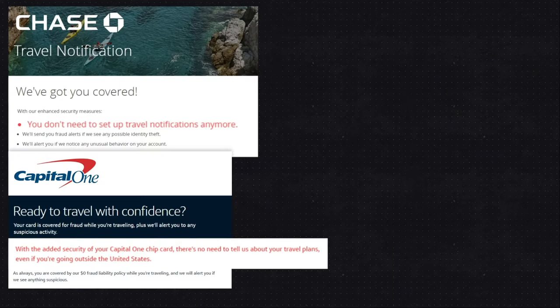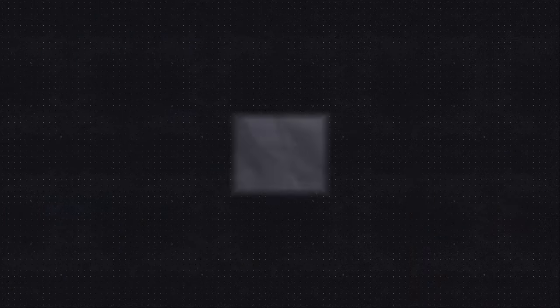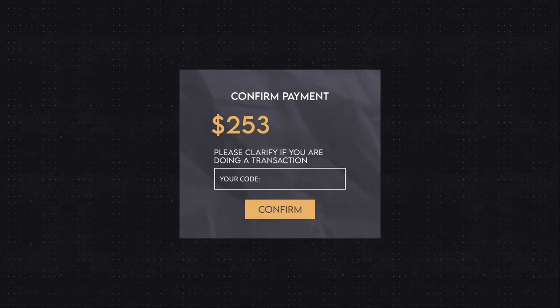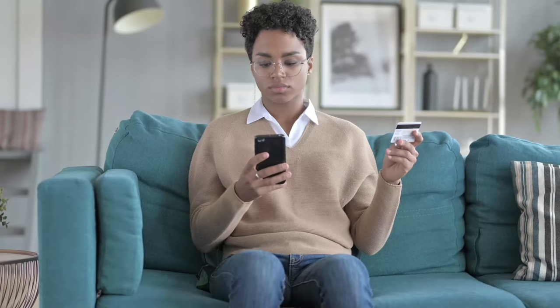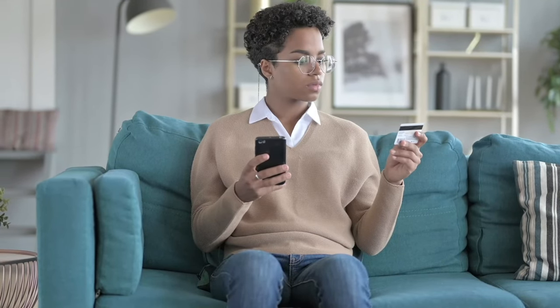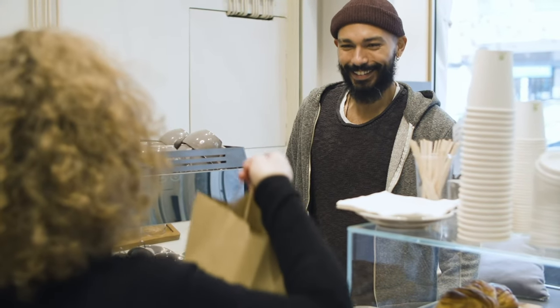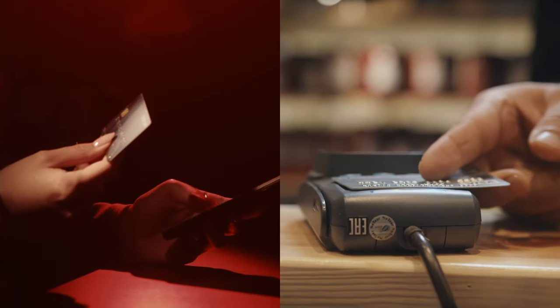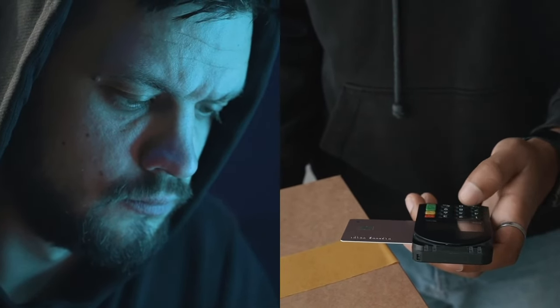Around 2015, many large banks stopped asking their clients to report travel plans. Those that still ask won't block your card automatically but will send you a message for purchase approval. That's because security has come a long way in preventing financial fraud. Banks no longer activate code red when they see you buying coffee at an airport in Singapore. But how are fraud detection and prevention technologies so nuanced they can distinguish between customers' adventures and fraudsters' schemes?